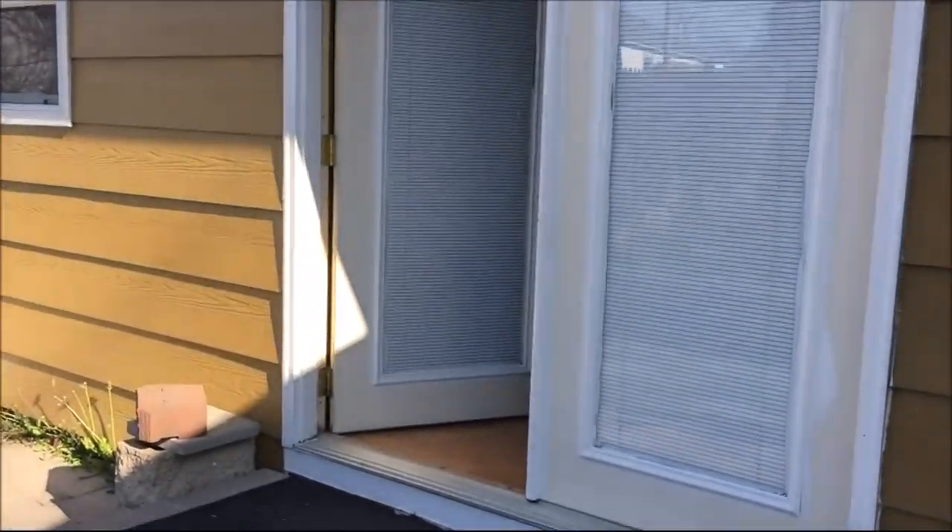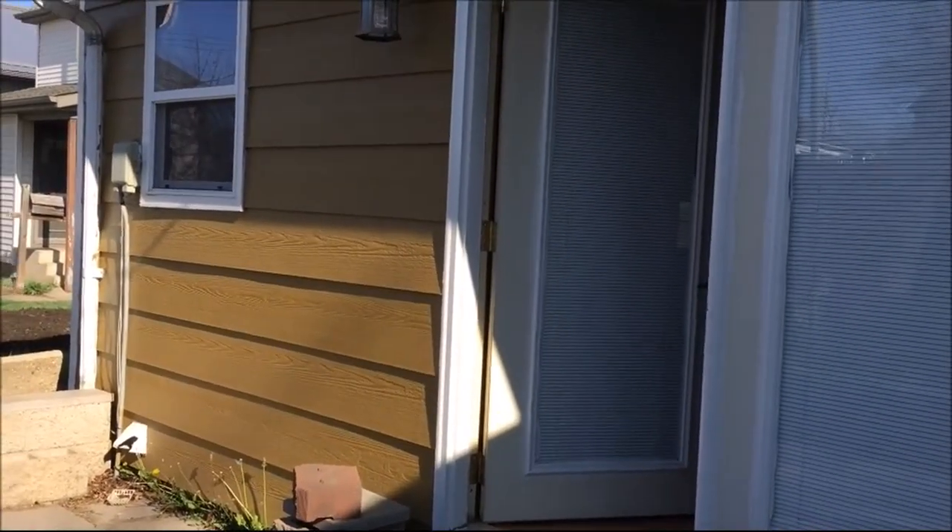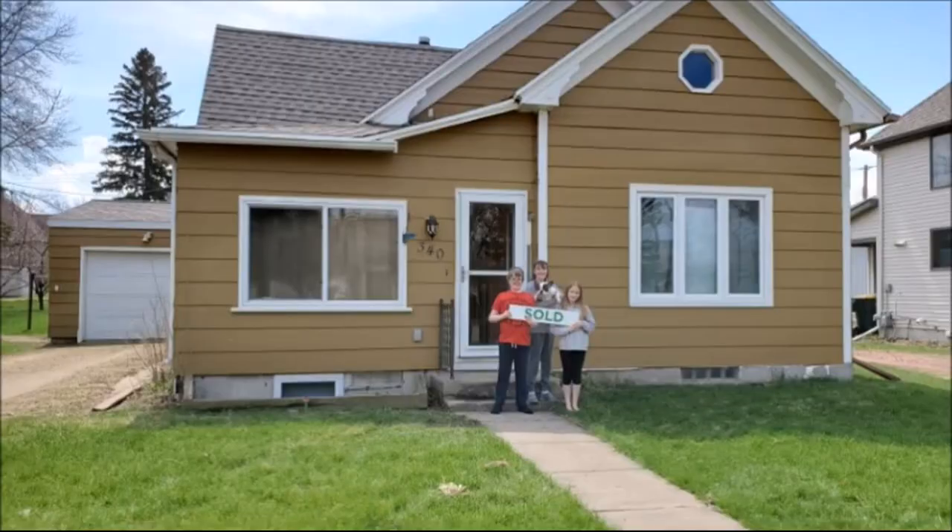And if anybody knows what this little room would be called, let me know — it's off of the patio so I'm not quite sure. So there you go, that's our new house. If you're new to my channel, please hit that subscribe button. Thanks for watching. Bye!